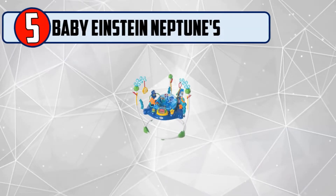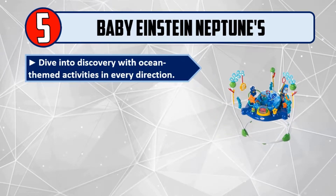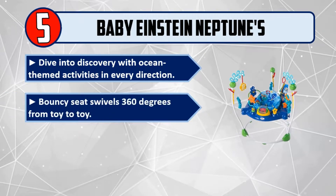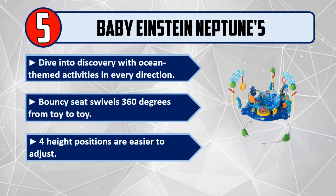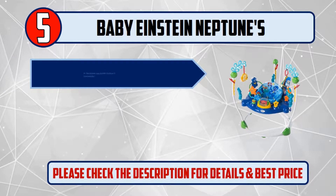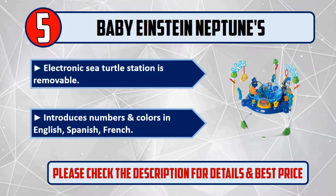Number 5: Baby Einstein Neptune's. Dive into discovery with ocean-themed activities in every direction. The bouncy seat swivels 360 degrees from toy to toy. Four height positions are easier to adjust. The electronic sea turtle station is removable. Introduces numbers and colors in English, Spanish, and French. Please check the description for details and best price.